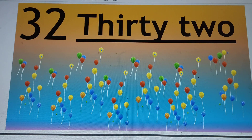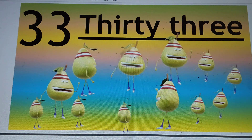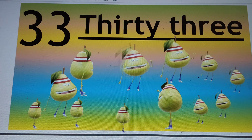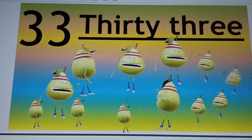Next number is 33. 3-3-33. T-H-I-R-T-Y, 30. T-H-R-E-E, 3. 33. Say hi to 33.